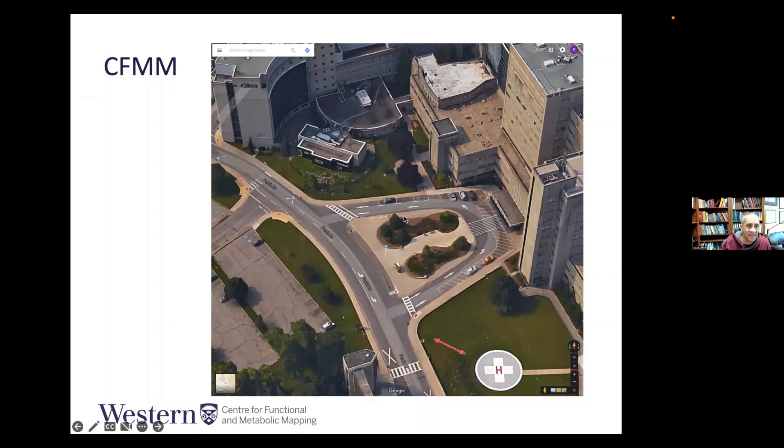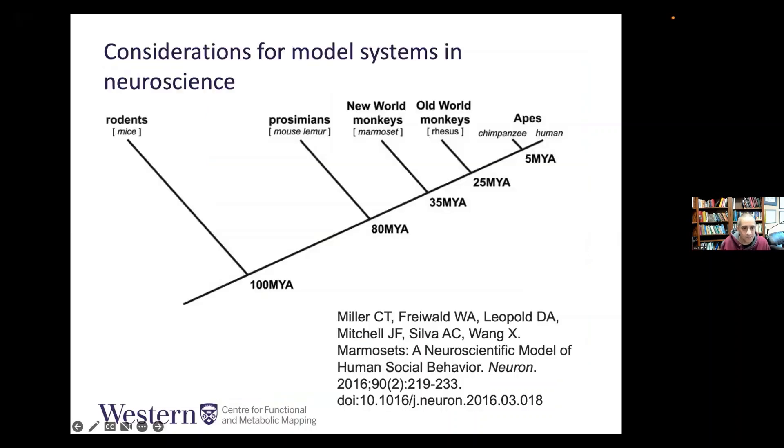One of the interesting things about our facility is that it is a true translational imaging facility. Our 7T is here, our 3T here, our 9.4T here, and our 15.2T will be right in here — all on the same floor, adjacent to our RF labs. This is really important because we're able to think about translation across model systems, all within one facility.